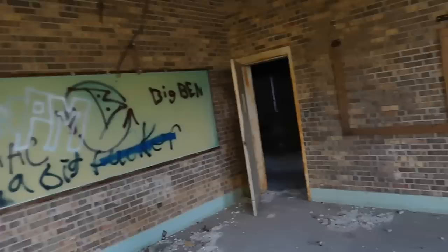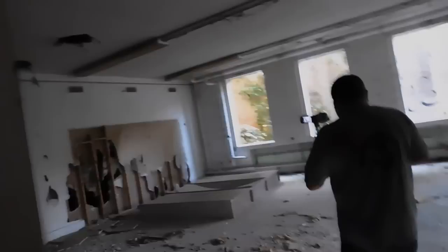This first building here I believe partially was a maintenance building, but this kind of looks like a classroom of sorts. It's got some old boards here on the wall. It's a really cool place. You can see how the place is just falling apart. This place was closed in 1994 and has sat abandoned ever since.